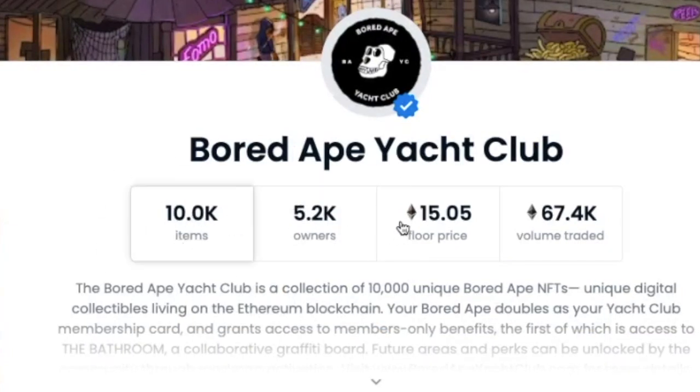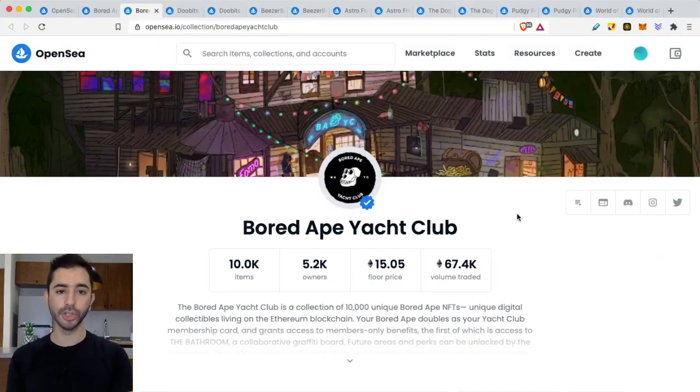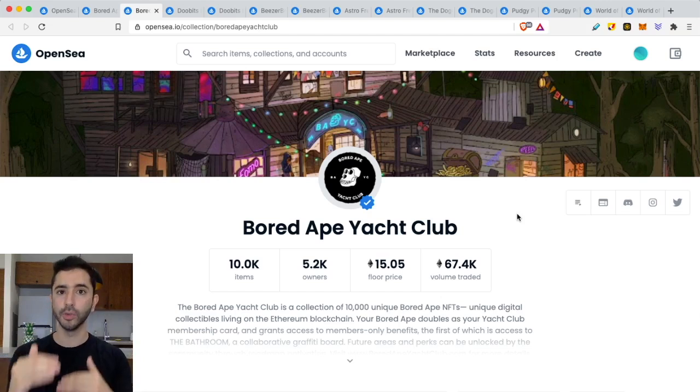When you go to OpenSea and find the project, click 'view collection' — it will show the amount of items and the amount of owners. If you divide the items by the owners, it shows the average wallet ownership. Bored Ape Yacht Club is the gold standard at under two average per wallet. In this space, I look for wallet ownership that is four or under — that is the average across all wallets.